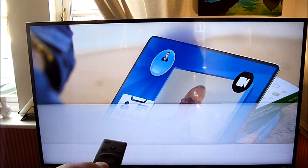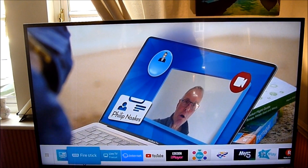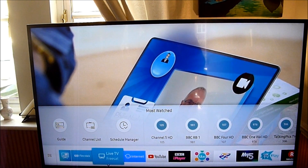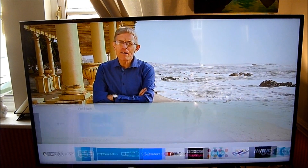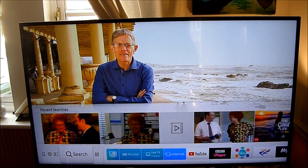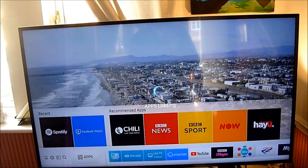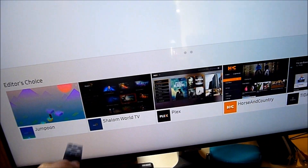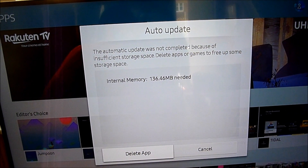So let's go to the Smart Hub and let's show you what the issue is. Let's find where the apps are — there we go, there's the apps. So I go on apps, click on apps and basically this is the message that you'll get.